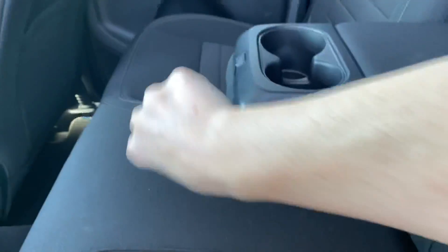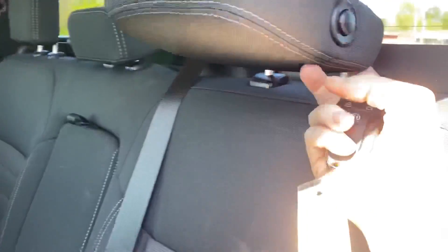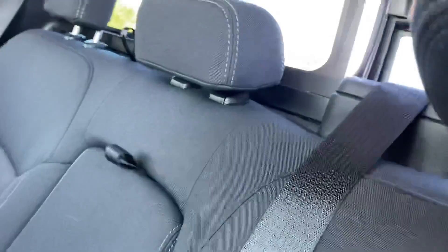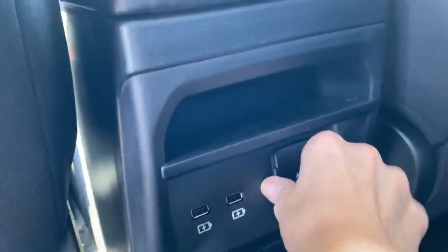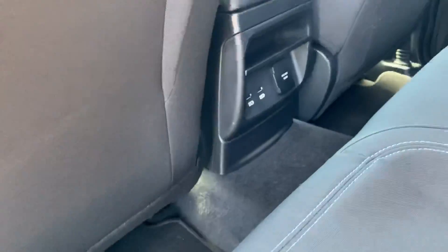It does have that front grill that comes with it, so in case you're in a state that needs a front plate, this pops down. These all flip down as well — that's nice — and you can also take them out if you don't want them back there. It has the sliding glass, and because it has the XLT, there are two USB ports for those in the back so you don't have two little people back here arguing.